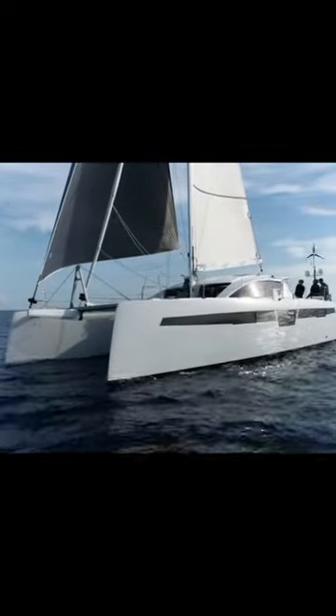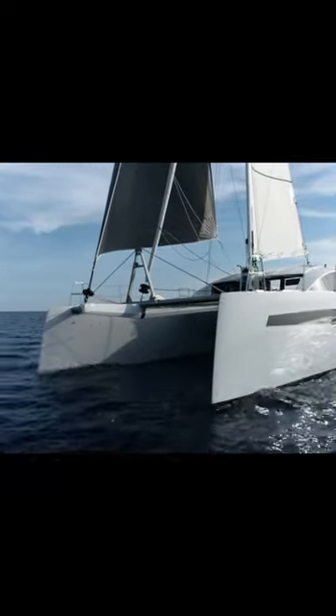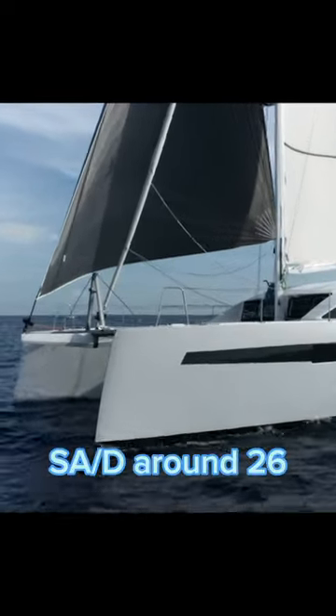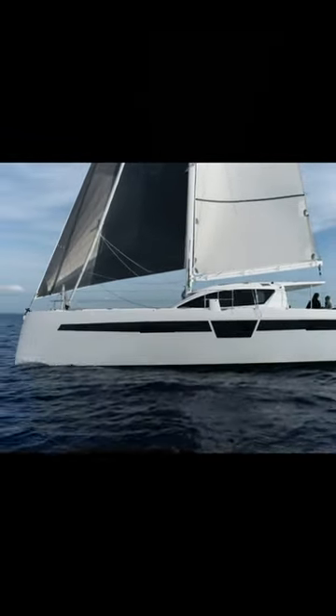Let's take a look at the Sea Cat 48, which won Multihull of the Year 2023. This is Sea Catamaran's second launch after the Sea Cat 37. She was designed by Francois Perreault from the Yacht Design Collective. The Sail Area to Displacement Ratio has been configured to place the Sea Cat 48 at the top of the Performance Cruiser category.